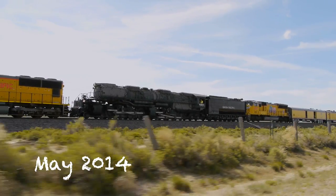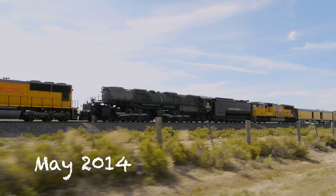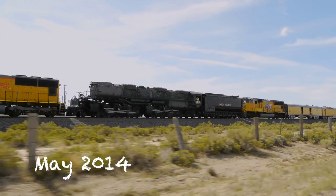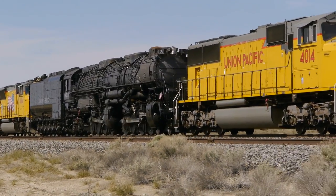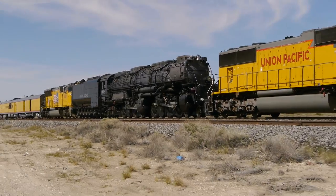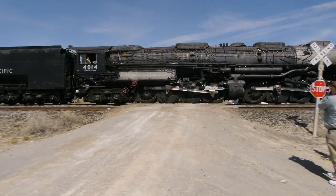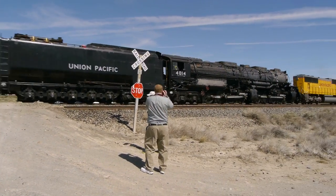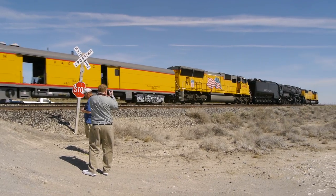In May of 2014, one of Union Pacific's Big Boy locomotives was taken to Cheyenne to join the heritage fleet and they've been working on the rebuild ever since. Now that 844 is complete, this locomotive will get their undivided attention.